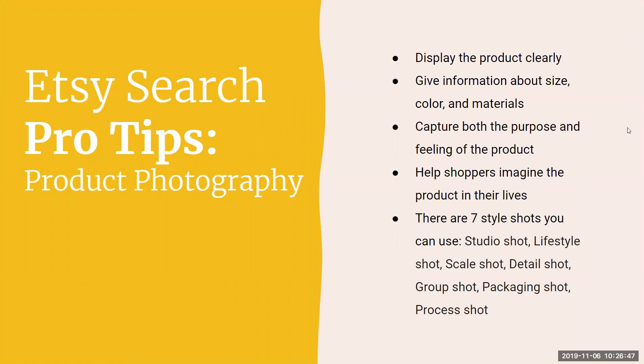With the rest of your photos, encourage the purchase — make sure that first photo is brilliant and then use the remaining photos to tell the rest of the story. You want to entice people to look more closely. Display the product clearly, give information about size, color, and materials. Capture both the purpose and the feeling of the product — help shoppers imagine it in their lives. Use style shots: studio shot, lifestyle shot, scale shot, detail shot, group shot, packaging shot, and process shot.